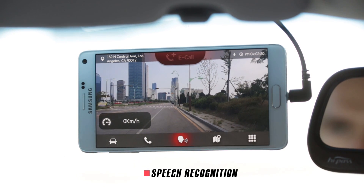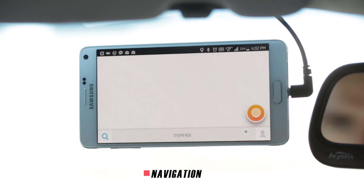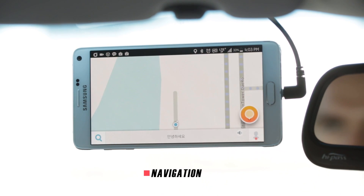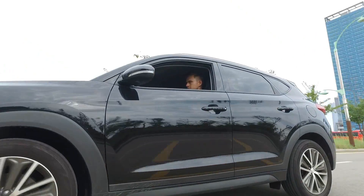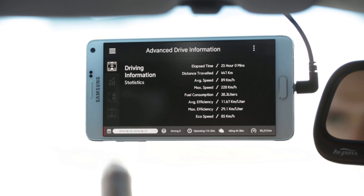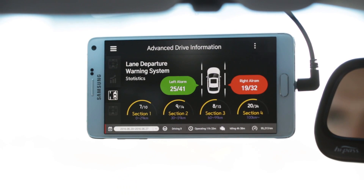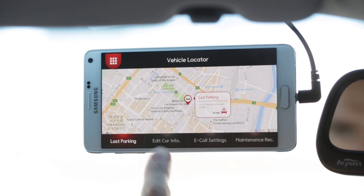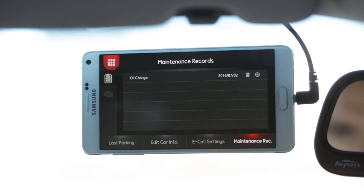A1 has various features — voice command for calling or command of menu. When you drive your car with A1, the navigation app will guide you to your destination through the optimal route. By analyzing driving habits, A1 can help you with a safe and economical operation and eco-driving experience. It also records the last parking location, so you will not be embarrassed to find your car in the large parking lot.